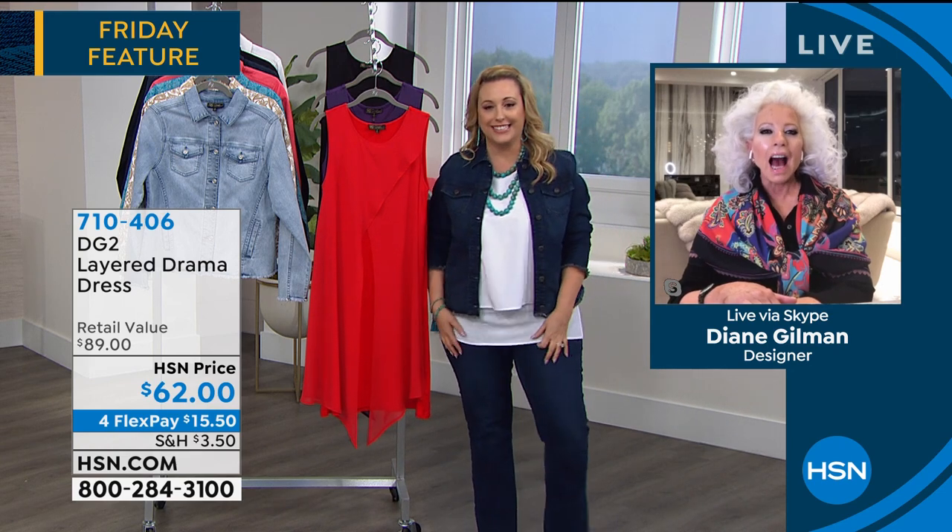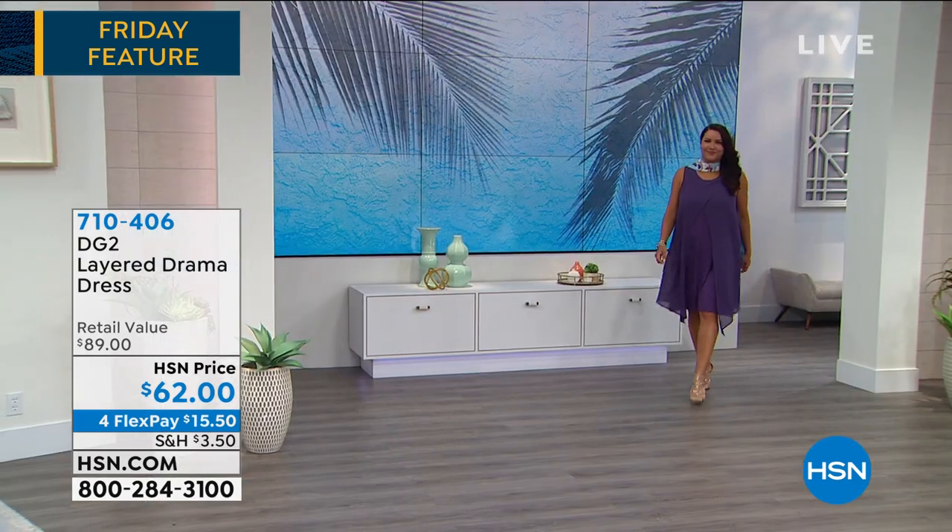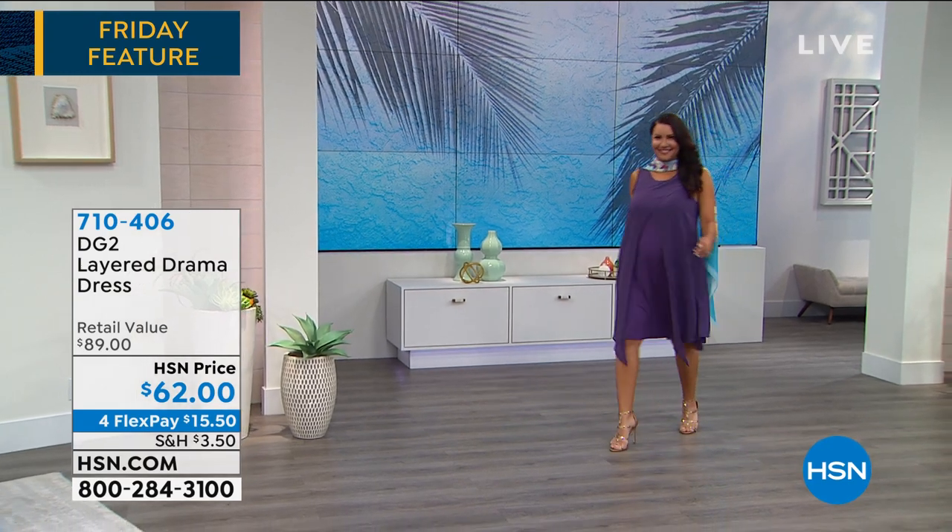I think it's only been a few weeks since I've seen you and your hair is this much longer. It's crazy! The customers voted and they said they want my hair long again — so I'm growing it for them, ladies.